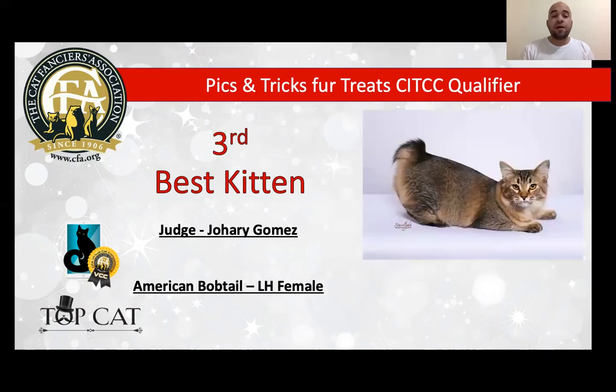My 3rd best is a wonderful American Bobtail Longhair female. She is brown ticked tabby. Look at the beautiful muscle that she has — I love the eyes, I love the expression, wonderful body. Look at the conformation we can see in the picture. Beautiful short tail, of course. She looks so happy in the picture — a very good example of the breed. Today is my very best American Bobtail Longhair and my 3rd best kitten.